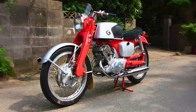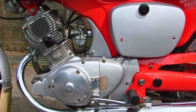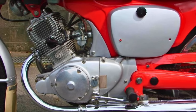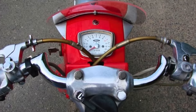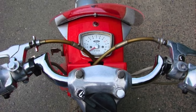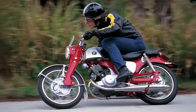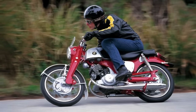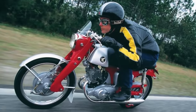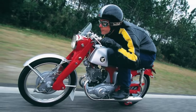The rear suspension was all about flaunting those springs, and the 8-inch magnesium hubs were like the cherry on top. When it came to stopping this beast, drum brakes took the spotlight, with the front ones doing a twin-leading shoe setup. Under the exterior, you've got a parallel twin, four-stroke engine with two valves per cylinder and a chain-driven overhead camshaft. The Honda CB92 — a mix of speed, style, and a dash of retro charm. It's not just a motorcycle; it's a two-wheeled time machine.